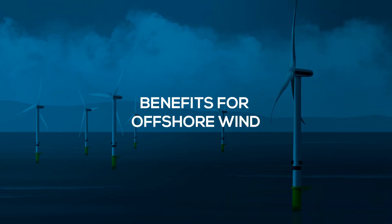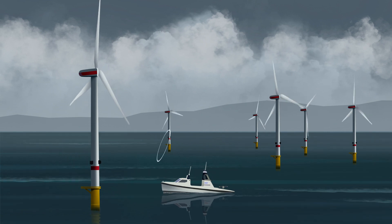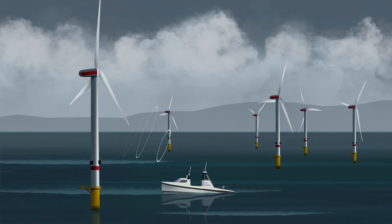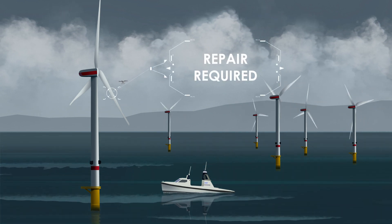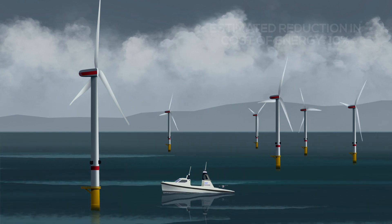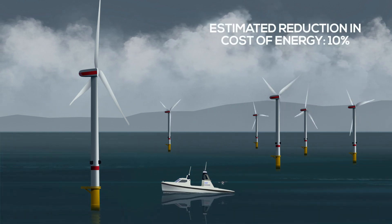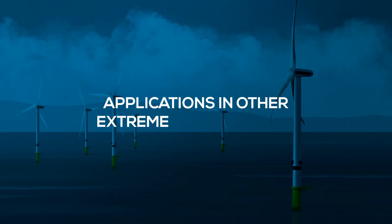ORE Catapult's roadmap for robotics estimates that individual robotics will be working at offshore wind farms by the end of the decade. Semi-autonomous versions of MIMRI will be possible by the mid-2030s. By 2050, a plant of the future using a fully autonomous MIMRI scenario will be possible.